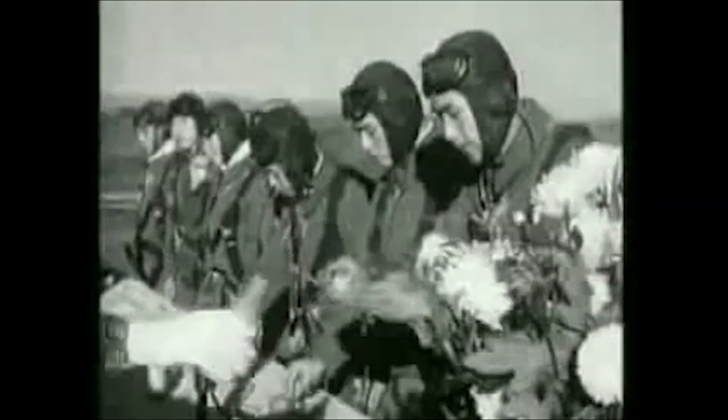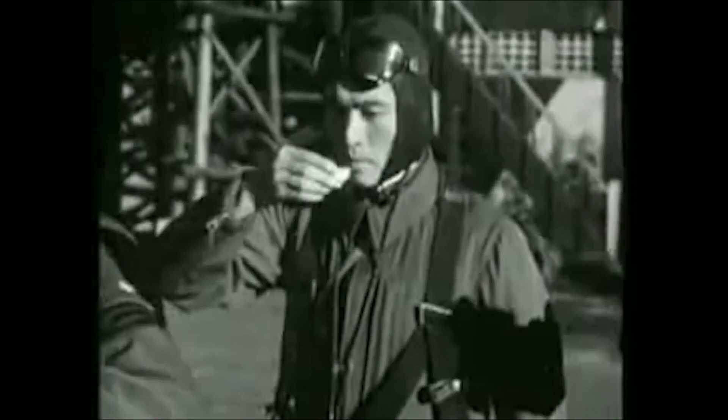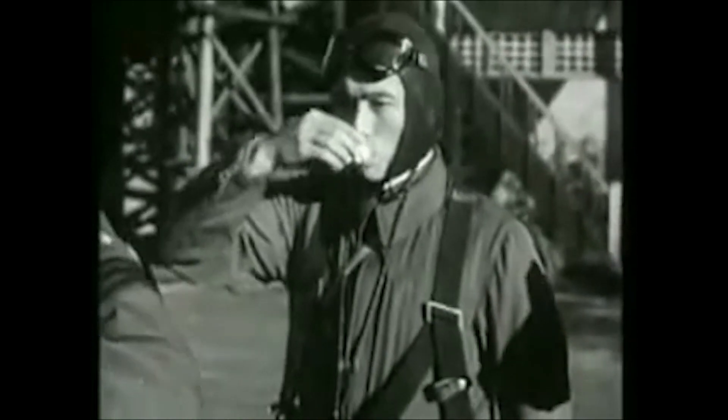The Mitsubishi Zero's origins can be traced to 1937, with a requirement by the Imperial Japanese Navy for a new carrier-based aircraft. They had extreme requirements: very long range, very good climb rate, really good top speed, and really good firepower as well. Many Japanese aviation companies said it wasn't possible with the current technology, but Mitsubishi took this on and the Zero was the result.